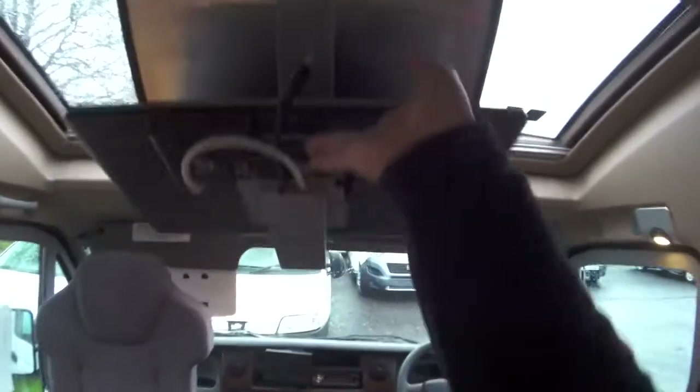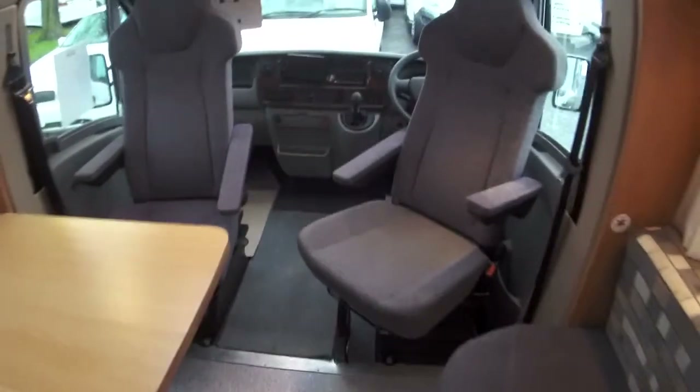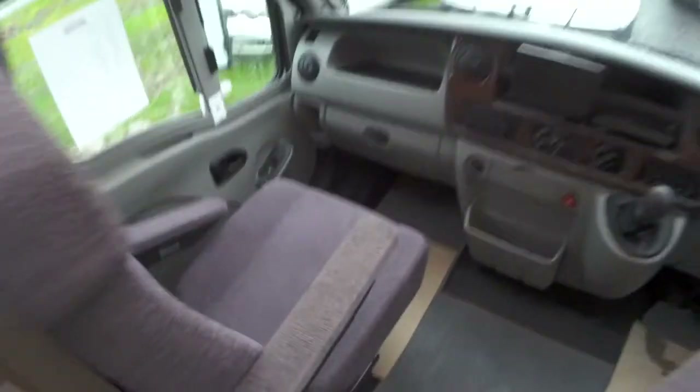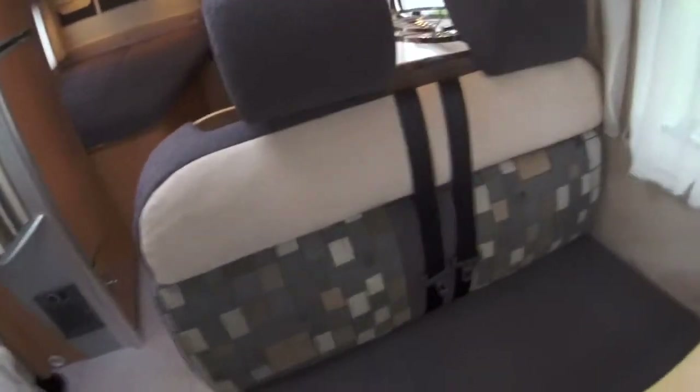You've got a drop-down TV which can be swivelled in any direction very easily. To flip it away for travelling is literally very simple. The front swivel captain's chairs are very comfortable, with armrests and a six-speed gearbox. There's also a deep built-in DVD player for the TV. The reversing camera display is towards the front here, and the swivel chairs rotate as simply as that.